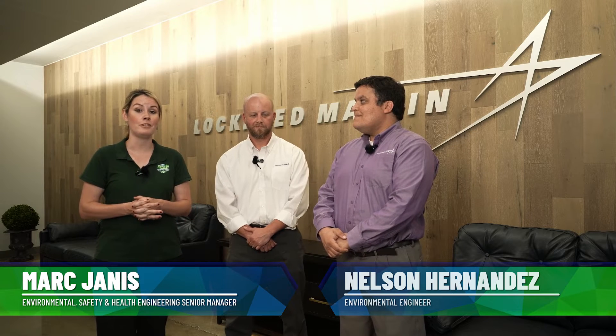Today we are in Camden, Arkansas, visiting Lockheed Martin Missile and Fire Control. Joining me is Mark Janice, who is an ESH manager, and Nelson Hernandez, who is an environmental engineer. Thank you so much for joining me.